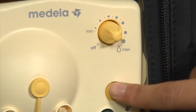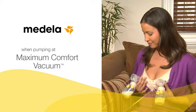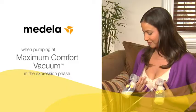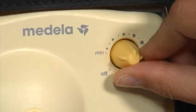The one-touch letdown button produces more milk in less time when pumping at maximum comfort vacuum in the expression phase. An adjustable speed and vacuum dial helps you choose the most comfortable setting for you.